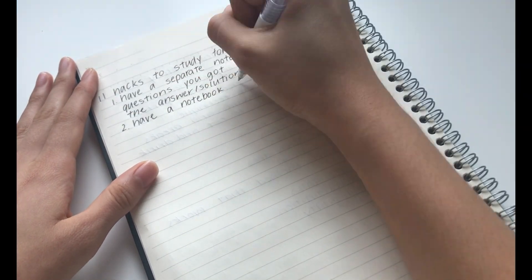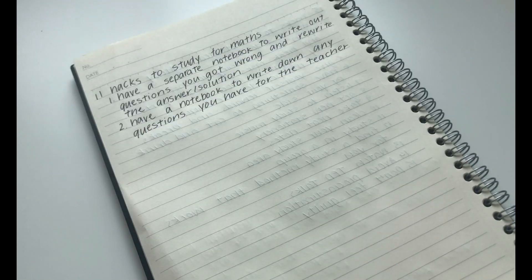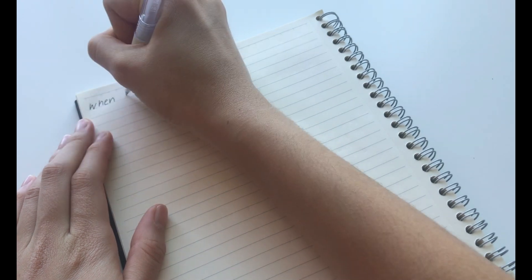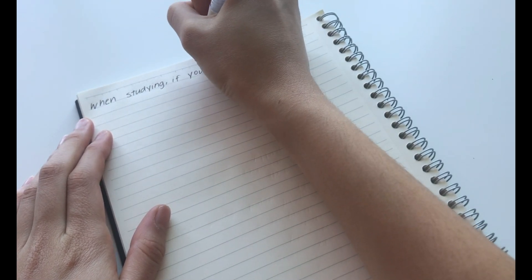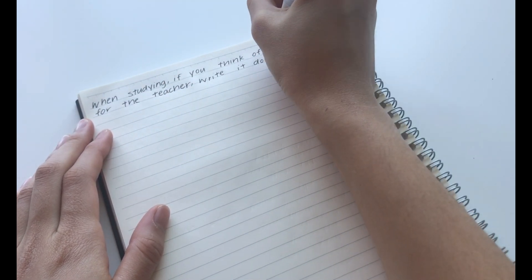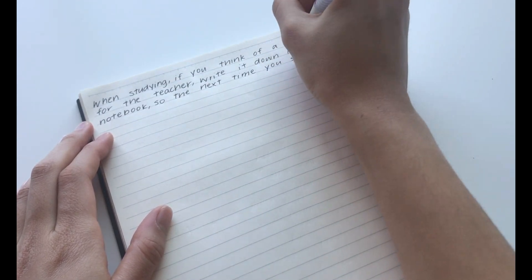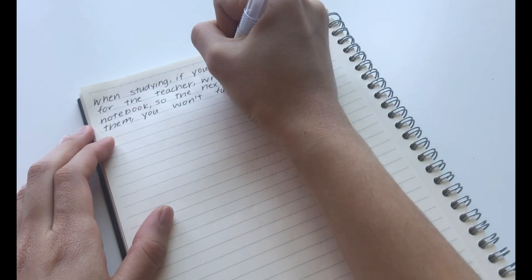The second hack is to have a notebook to write down any questions you have for the teacher. This is extremely useful when it comes to exam season, because when you are studying or revising for an exam, I can guarantee that you will have at least one question for the teacher. So when you write down questions, the next time you have a lesson with them, ask them.